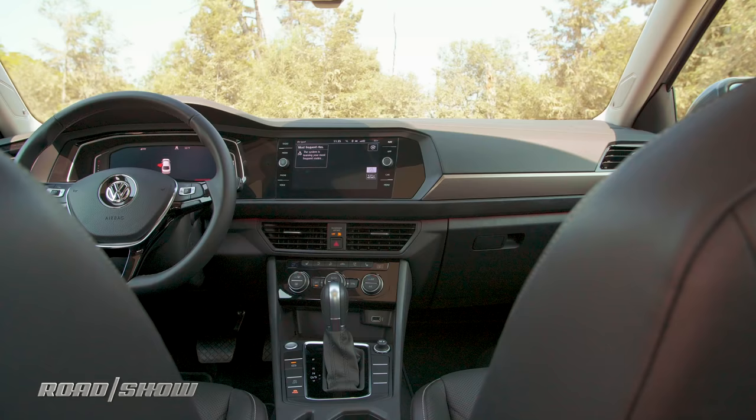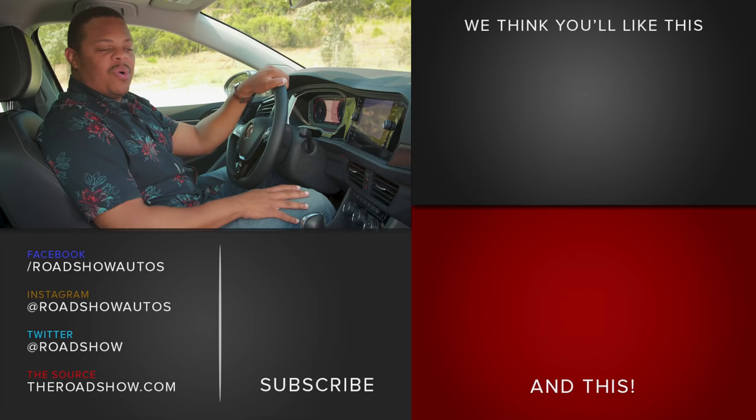Could this system use a little more bling, or is less more? Do you like it the way it is? Let us know in the comments below, and hit that subscribe button for even more cool videos from theroadshow.com.